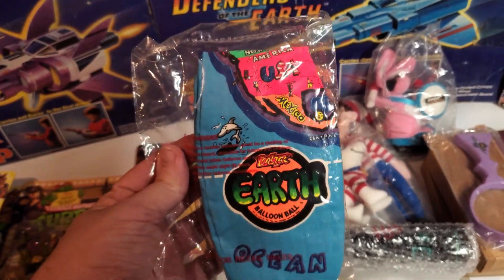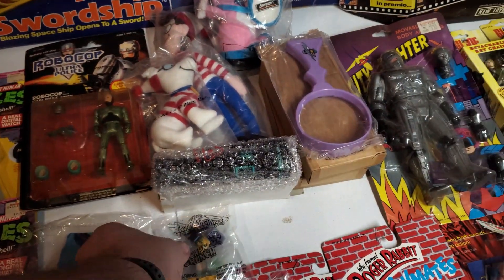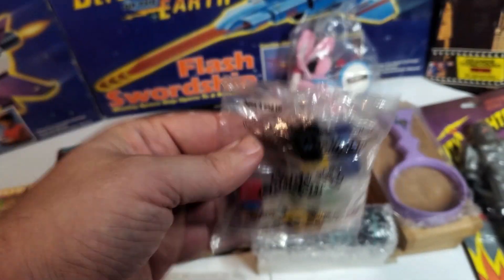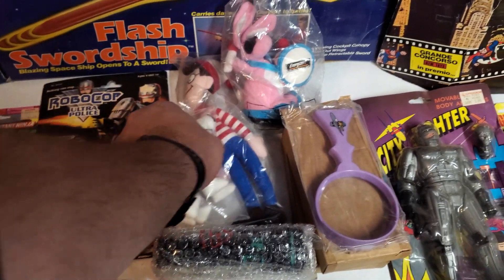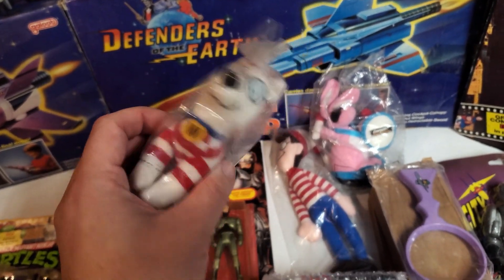A beach type ball thing — I got that for my buddy, so that'll be going to him. Just some random micro machines from Captain Crunch, which was kind of cool. The micro machines themselves don't think say anything special on them, but it was a cool mail-away. The Waldo and his dog were a mail-away, which is cool — you don't see the dog very often. I don't remember what the dog's name is, so if you guys remember let me know.